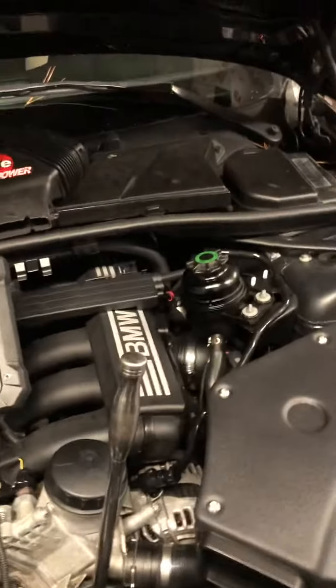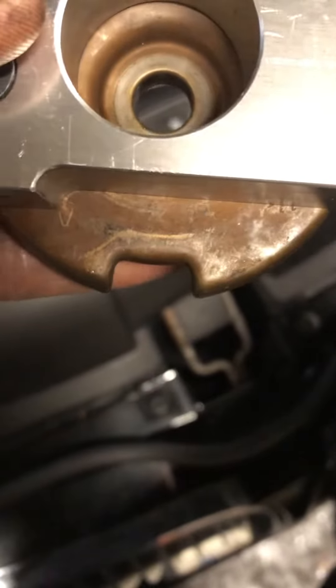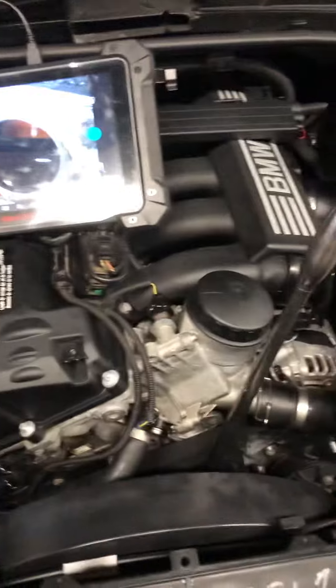Looking at the alignment — both of them are pinned. This one is straight up and that one is straight down, right there — that's on both sides. I've already spun it to TDC.